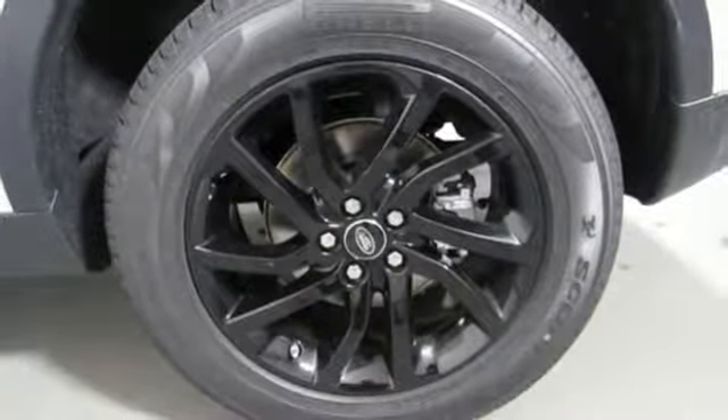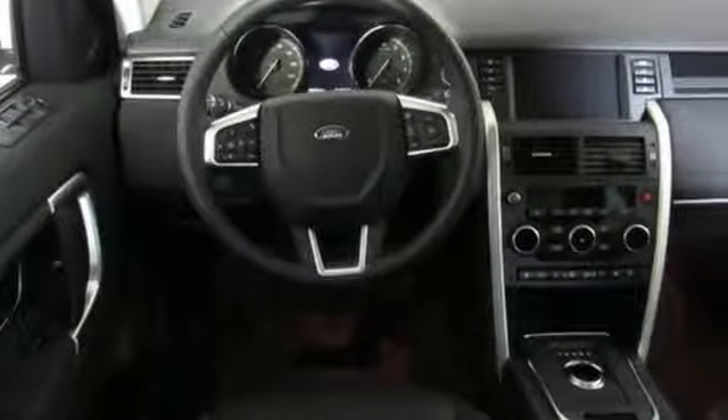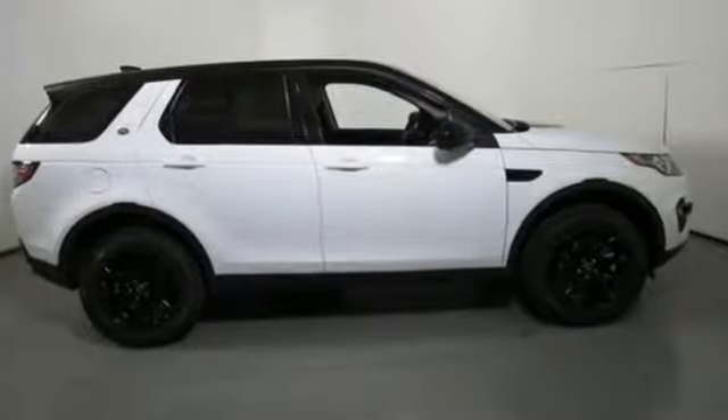Doors and push-button start proximity key, leather bucket seats, front and rear parking sensors, and intercooled turbo inline four-cylinder engine.